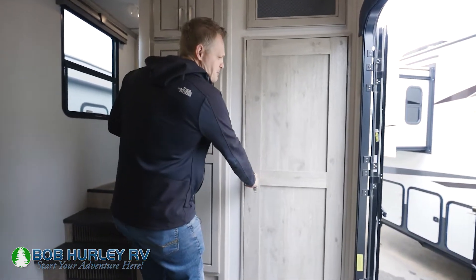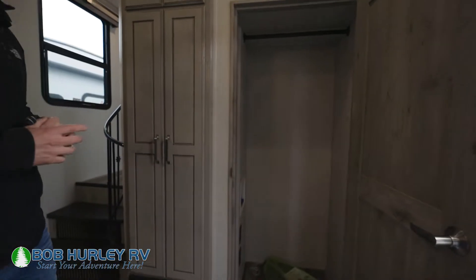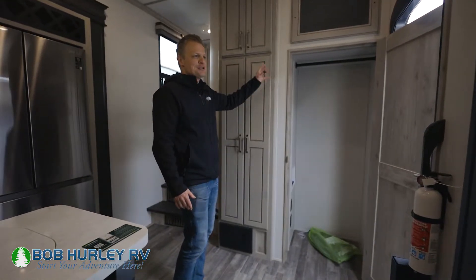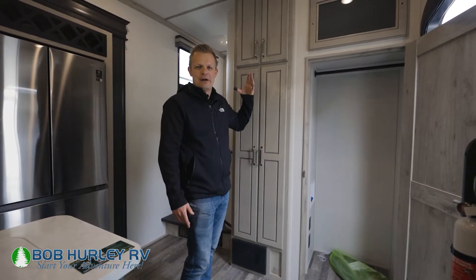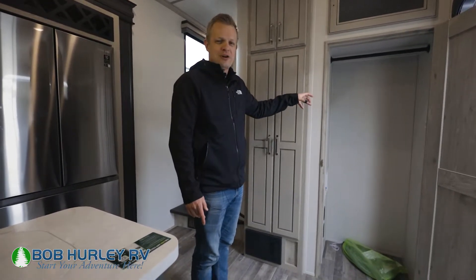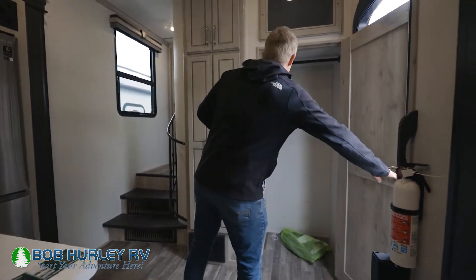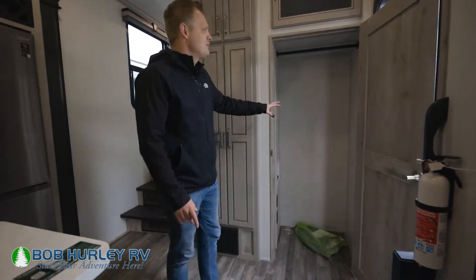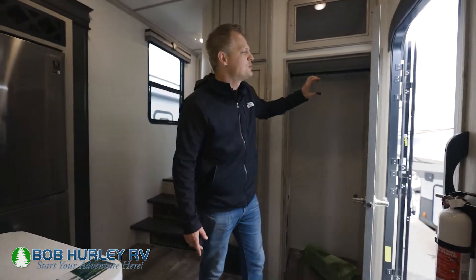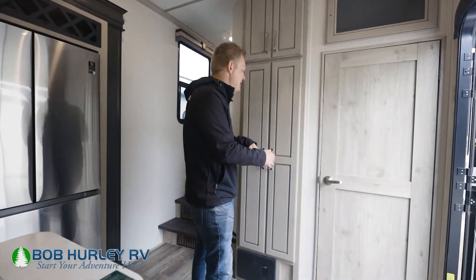This is where the floor plan differentiates from the rear living on the smaller Alpine — you get the washer dryer downstairs, and that's a huge deal. I like it downstairs because if you're sleeping, you can run it overnight and it's not right next to your head. A lot of customers have said they want the washer dryer downstairs. If you don't want a washer dryer, you pick up more storage right there instead.